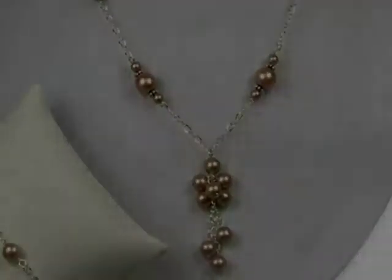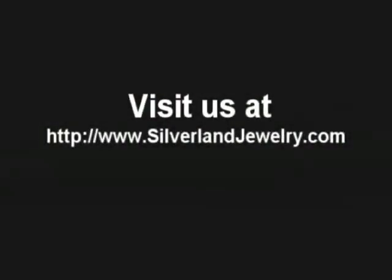To see these and other affordable custom bridesmaid jewelry sets, visit us at our store at www.silverlandjewelry.com.